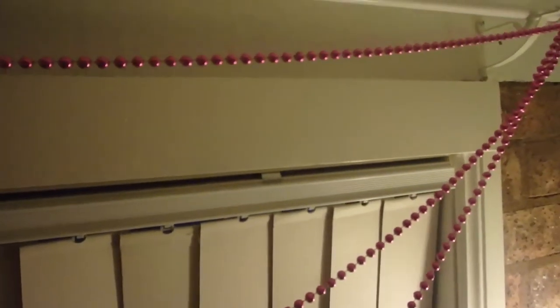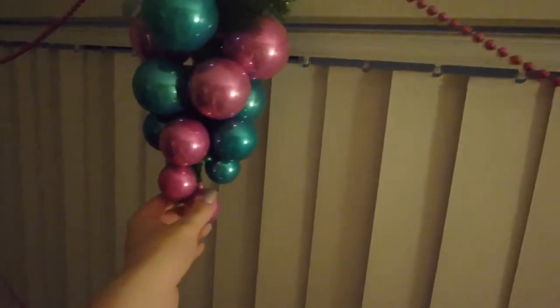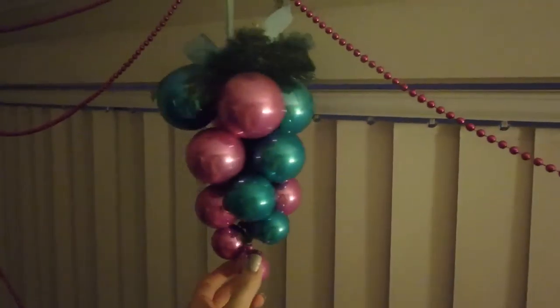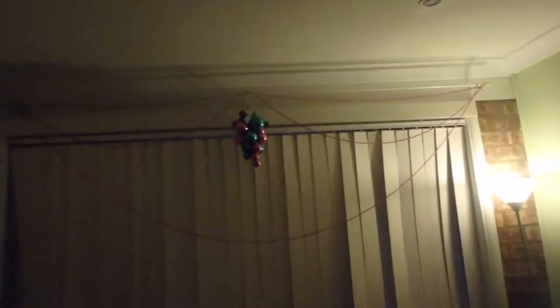What we did was we got these Christmas beads — we hung them up all the way up there. This is from the Christmas shop and I love it. I think it looks perfect in the middle. I'll show you guys what it looks like. That's what it looks like — so pretty.